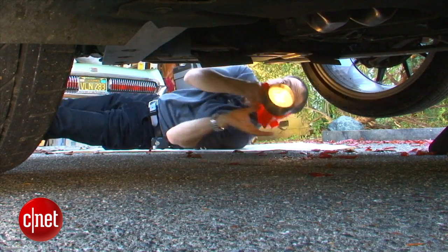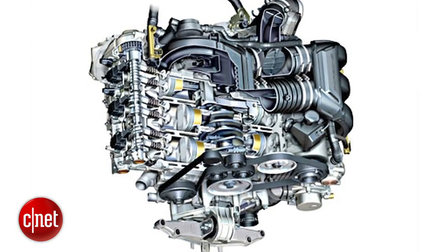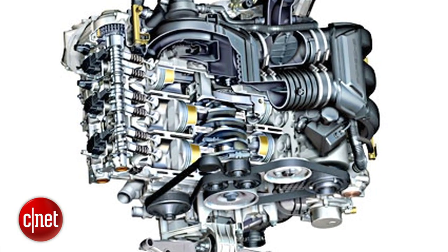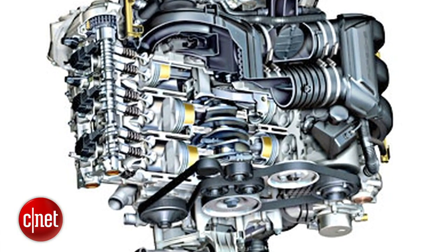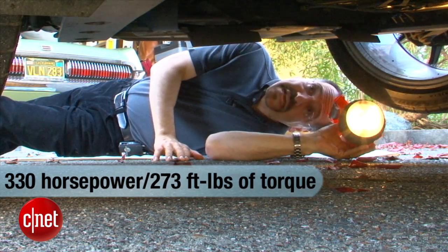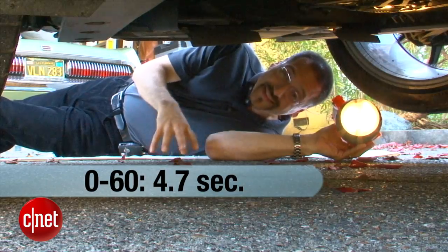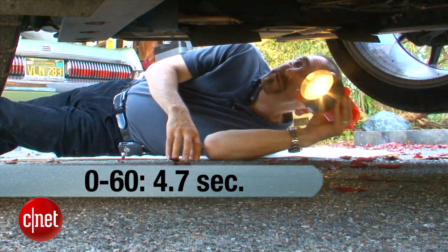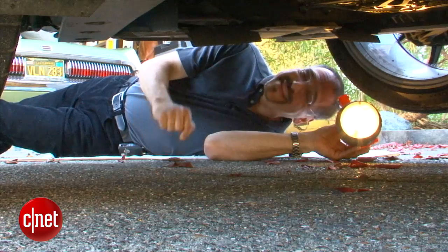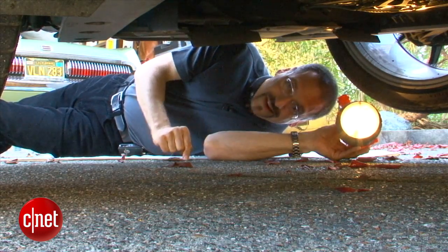This is a Porsche, of course, so we're looking at a flat-six — a 3.4-liter horizontally opposed engine with dry sump lubrication, so you don't have some big crankcase hanging down. 330 horsepower, 273 foot-pounds of torque. Gets this car up to 60 in 4.7 seconds through the gearbox, which you can see sticking out the back here. Rear-wheel drive only, but this isn't a dragster — it's a canyon car. Let's go see.